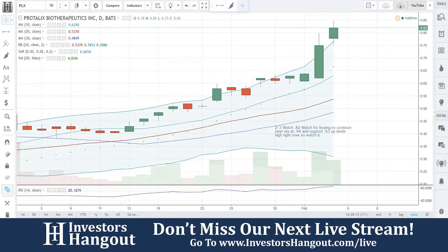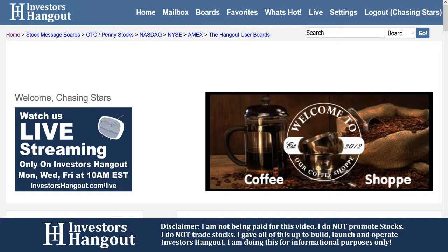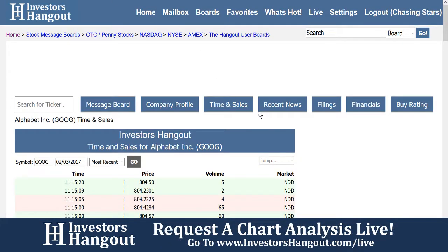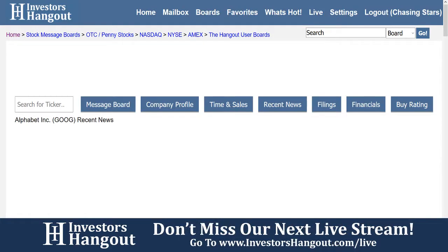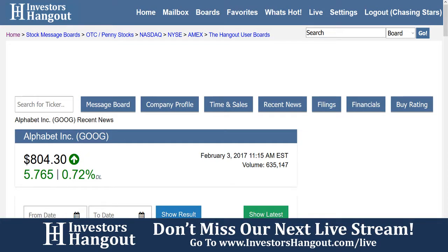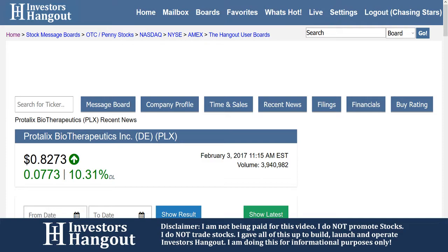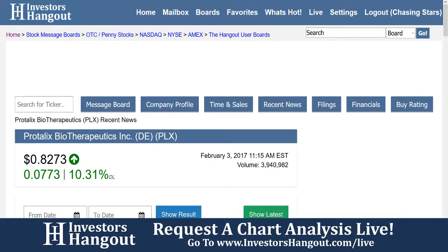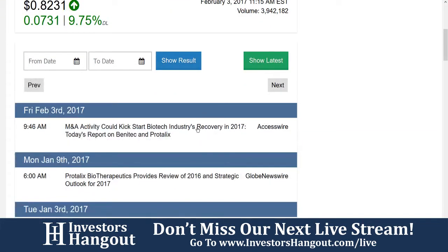They're at 82 cents a share right now. KT over on YouTube — thank you very much for adding this — noted that two separate pharmaceutical companies bought a five percent stake in the company in the last two weeks. This is likely a big reason for the move, tied to the newest drug in Phase 3. Thank you very much for adding that community insight.